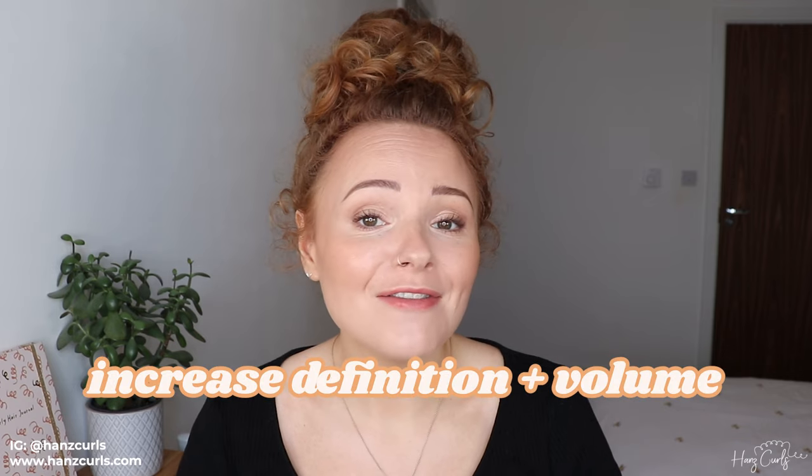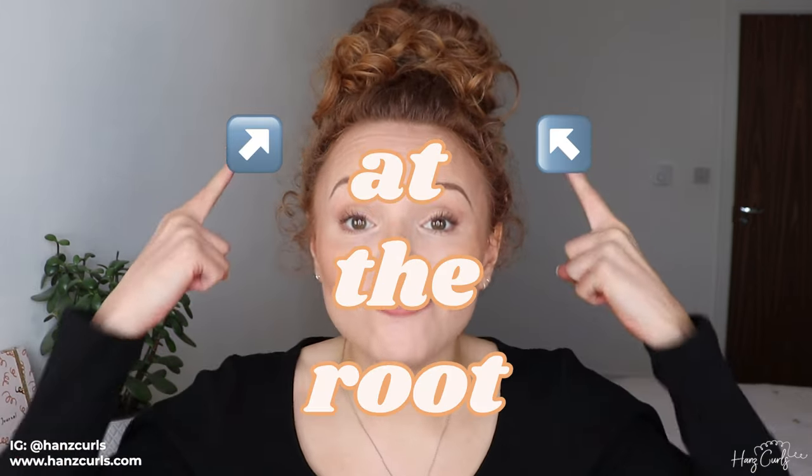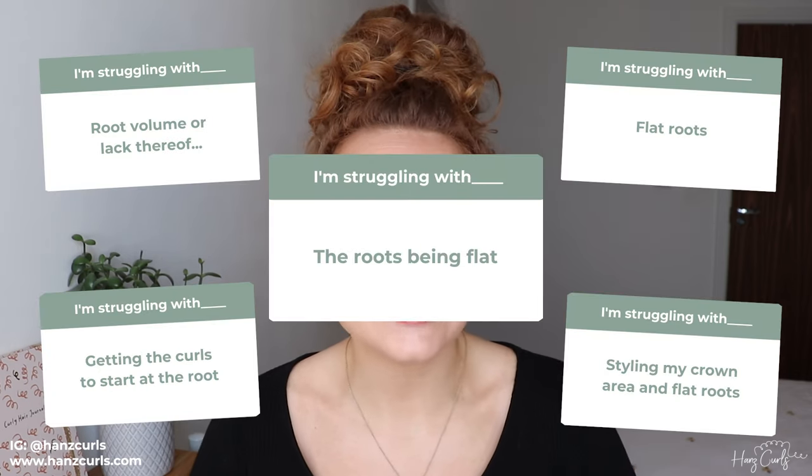Hello everyone, welcome back to my channel. In today's video I'm going to be sharing tips to increase curl definition and volume at the root, because it's one of my most asked questions on Instagram.